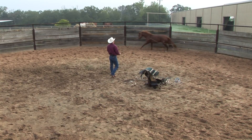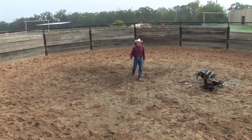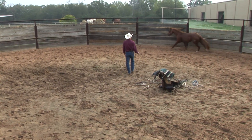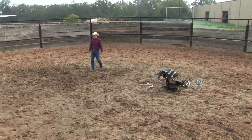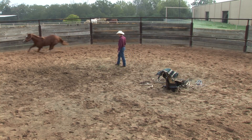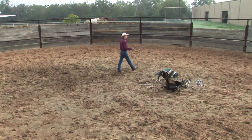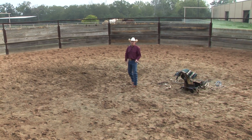If I have to encourage her to go forward with the lunge whip, I'm not going to actually use the whip — I'm just going to encourage her to keep going forward. One of the first things that we've got to teach a young horse when we get on their back is to go forward. We cannot teach collection, we can't teach any of the performance maneuvers that we might want to teach this horse later on without having some forward motion.